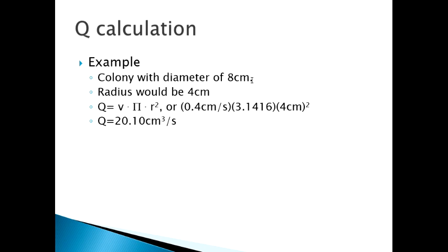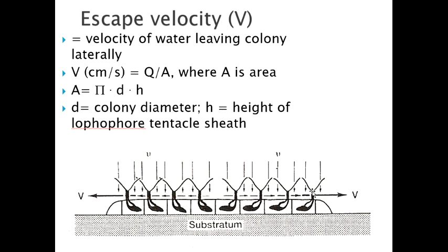The volume escaping from the lateral margins, Q, is calculated as: pumping velocity (0.4 cm/s) times pi times the radius of the colony squared — since colonies approximate a circle, the radius is half the diameter. For a simple example with a colony diameter of 8 centimeters, the radius is 4 centimeters. Plugging in: Q = 0.4 × π (3.1416) × 4² = 20.1 cubic centimeters per second. In the lab you'll calculate Q for various colony sizes and then plot them to see how Q grows with colony size.